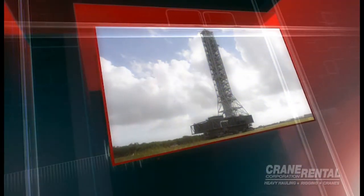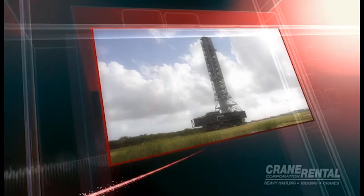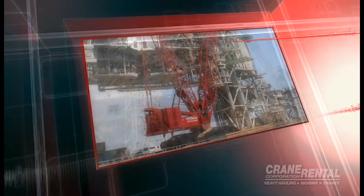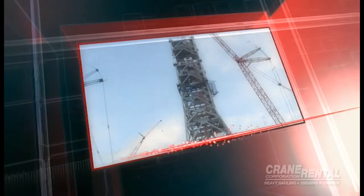In 2010, NASA erected its Orion Rocket Mobile Launch Pad, as well as the renovation of Launch Pad 39B, and Crane Rental was there supplying one of its Manitowoc 18,000s.